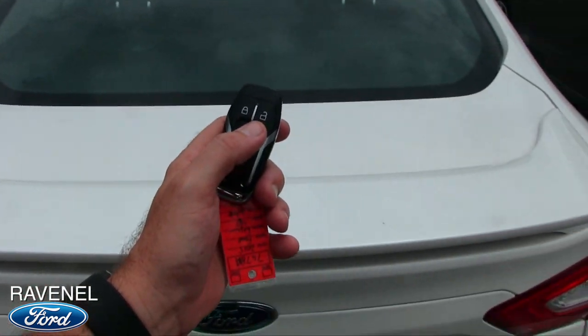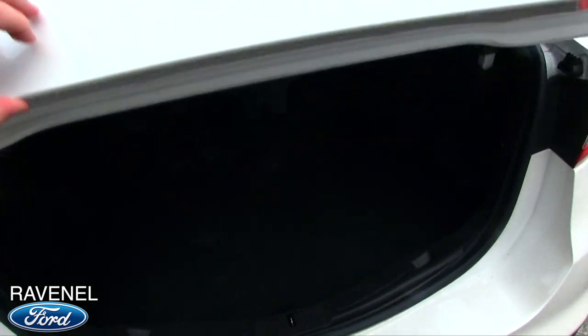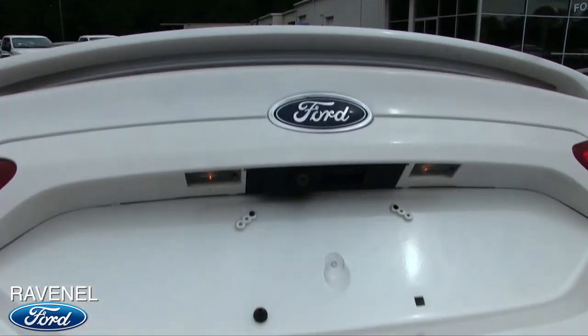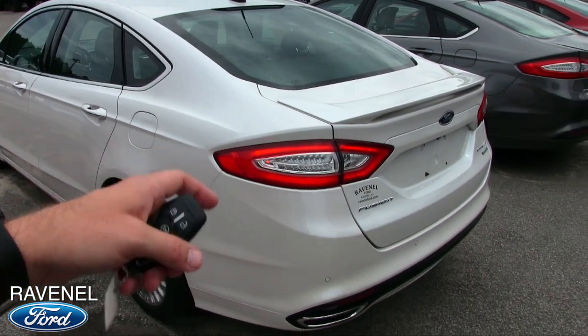Here's your key with remote start — unlock it, hit it twice and it opens right up. As you can see, there's plenty of room in the back of the Titanium Fusion, not bad at all. Very clean car, that's Ravenel Ford. And I'm liking those tail lights — looking pretty good.